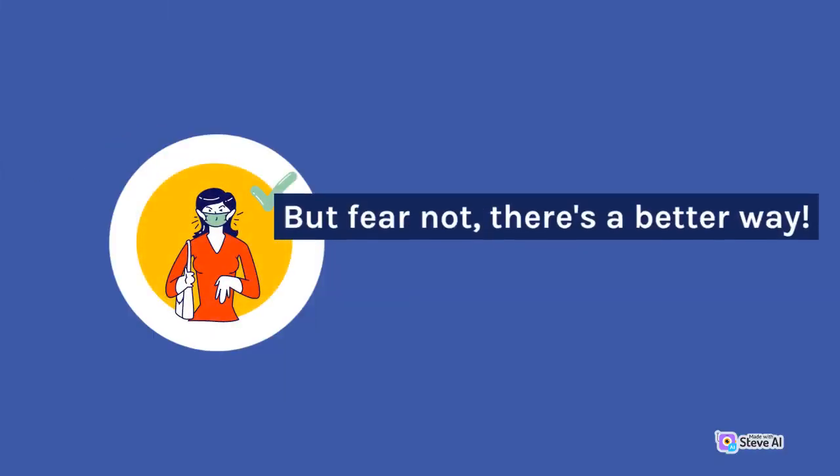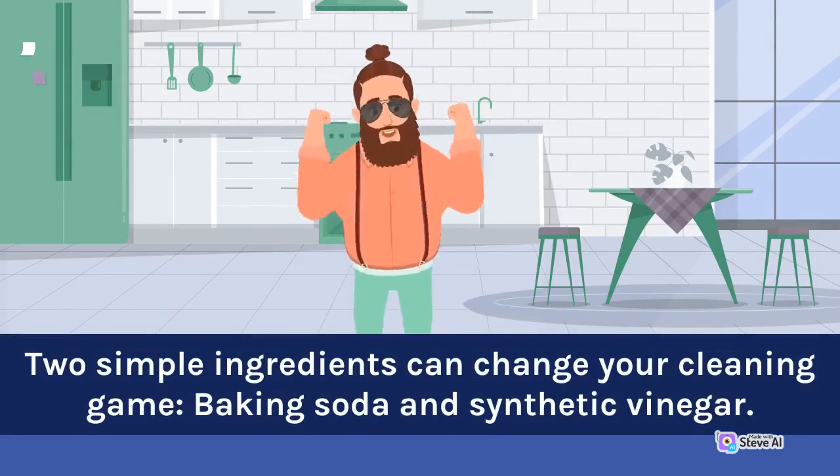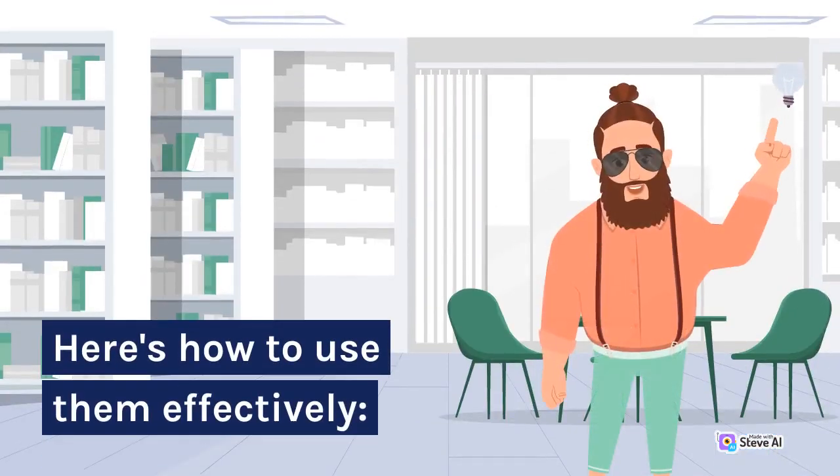But fear not, there's a better way. Two simple ingredients can change your cleaning game — baking soda and vinegar. Here's how to use them effectively.